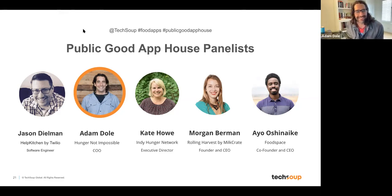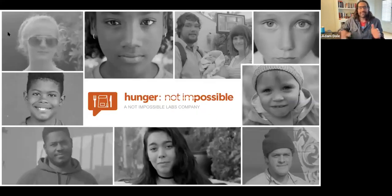At Not Impossible Labs, we identify what we consider to be humanitarian absurdities, then dogpile on those absurdities by bringing people from all sorts of backgrounds together to create prototypes that we incubate and move through an R&D pipeline, ultimately spinning them out as their own companies. Hunger Not Impossible is our most recent work, and we're in the process of spinning that out — we're going to be renaming it Bento.